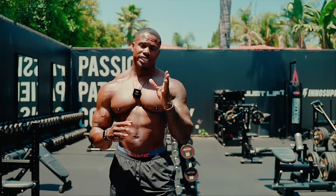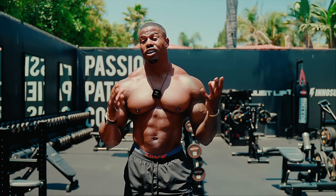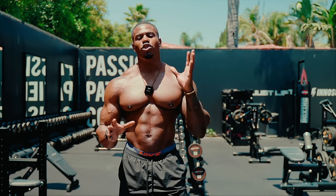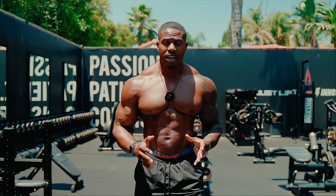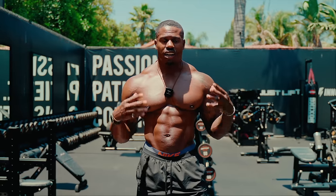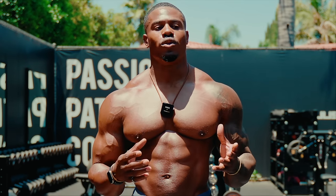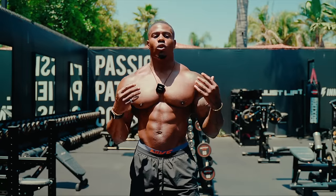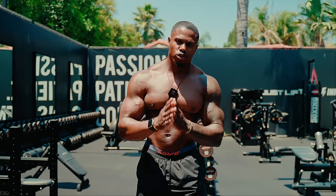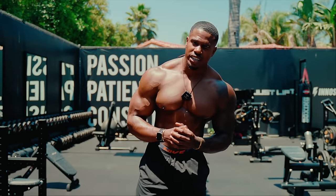We need an exercise for each of those — start with a compound that uses all the muscles at the same time, then target the delts from all angles. You're going to choose one exercise from the compound category, one for your front delts, one for your medial delt, one for your rear delt, and we finish off with traps. In terms of sets and reps, start with at least four sets — I personally go up to six or even eight. For rep range, aim for eight to twelve, and I'd even go as low as six to include some strength sets.